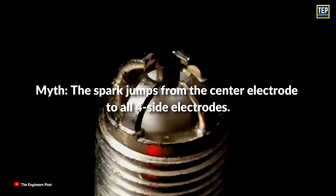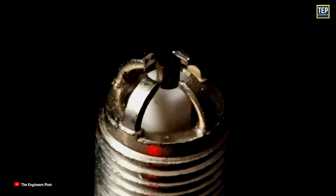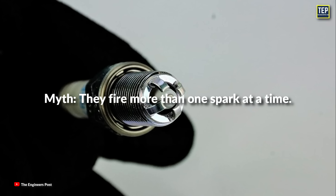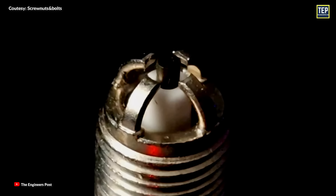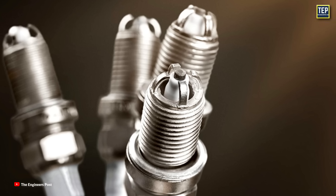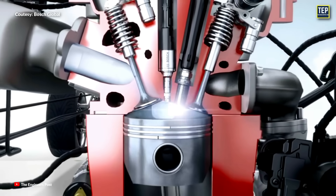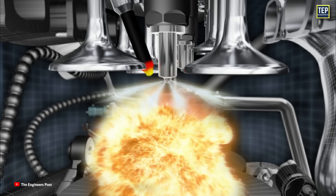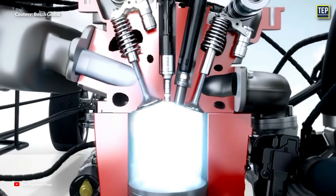However, the myth is that the spark jumps from the center electrode to all four side electrodes simultaneously — this is not true. The spark actually jumps from the sharpest and nearest edge of the center electrode to the nearest sharp edge of one side electrode. As that side electrode's sharp edge wears down, the spark will jump to the next sharpest and nearest side electrode. Another myth is that they fire more than one spark at a time, but this does not happen. Instead, the spark will jump via the path of least resistance, be it due to heat, proximity to the center, or the condition of the electrode itself. The main drawback of multiple ground electrodes is that the extra electrodes can interfere with the ignition process by absorbing some of the heat energy intended to ignite the fuel, potentially weakening the flame kernel and resulting in less efficient combustion and increased fuel consumption.